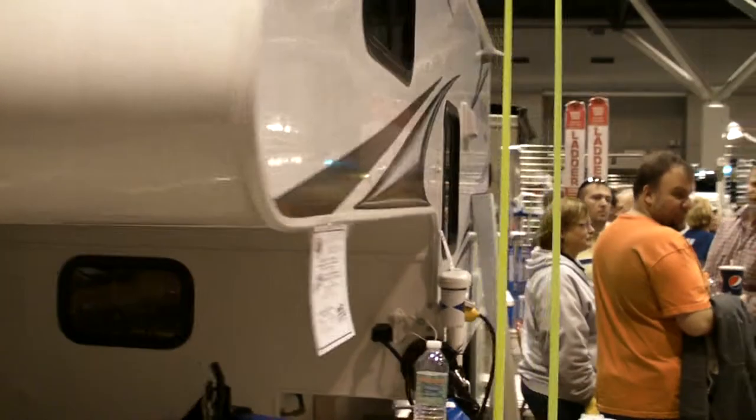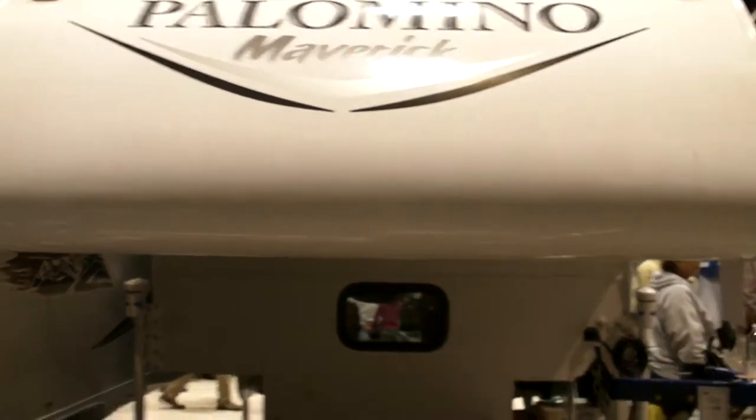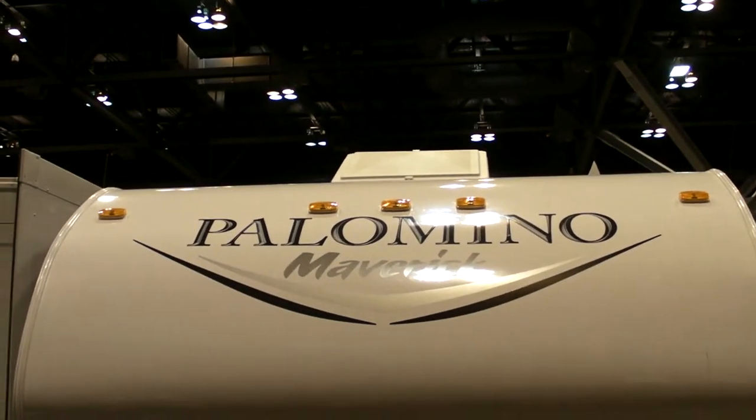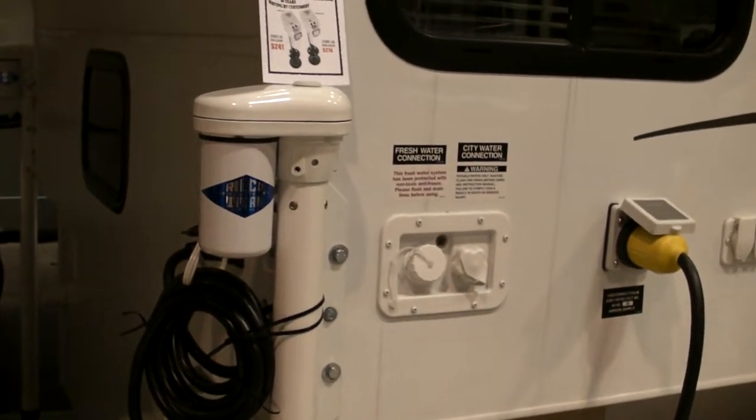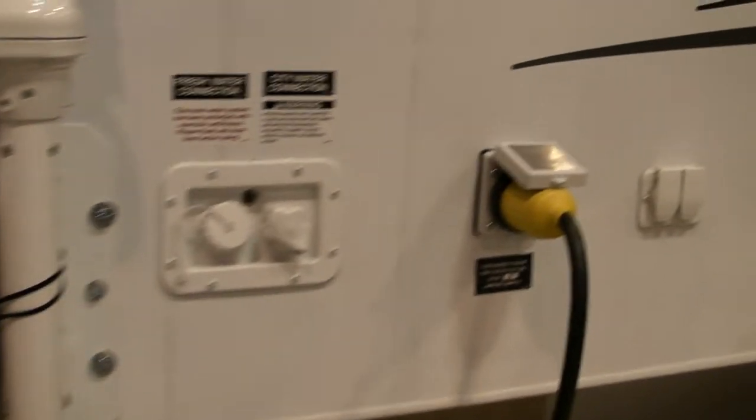You got your dual cam swag. Here's the side view, the view of the truck trailer. Electrical hookup.